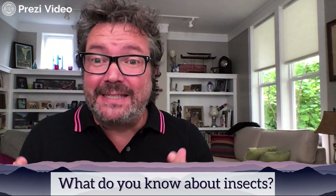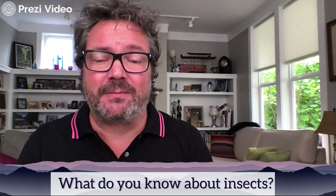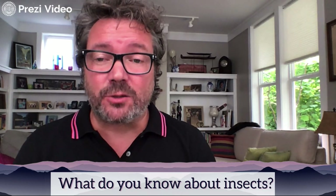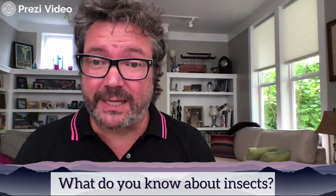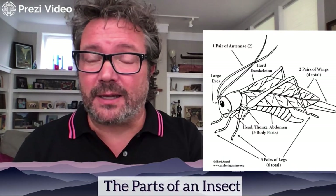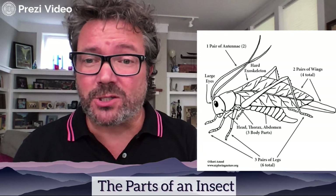Today we're going to talk about insects — they're super interesting and so valuable to this planet. We're going to start by talking about their bodies and take a closer look at insect body parts, because they're pretty much all the same.